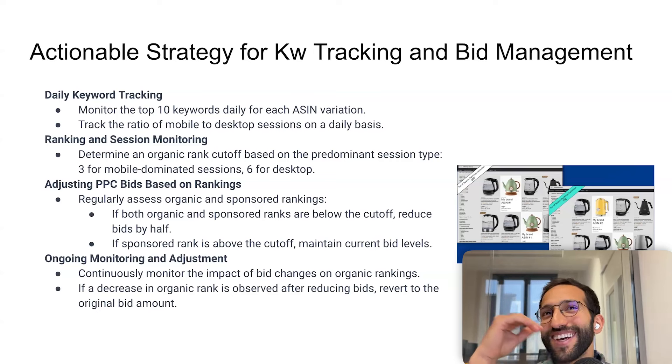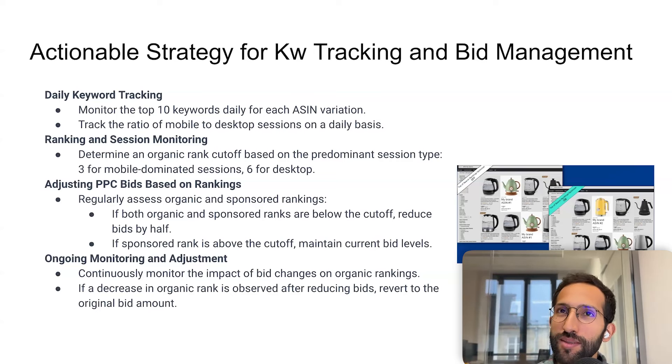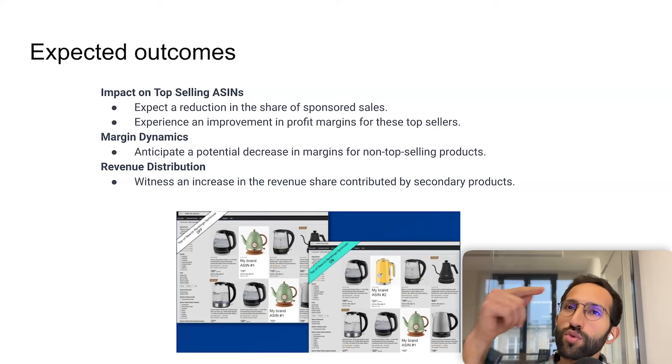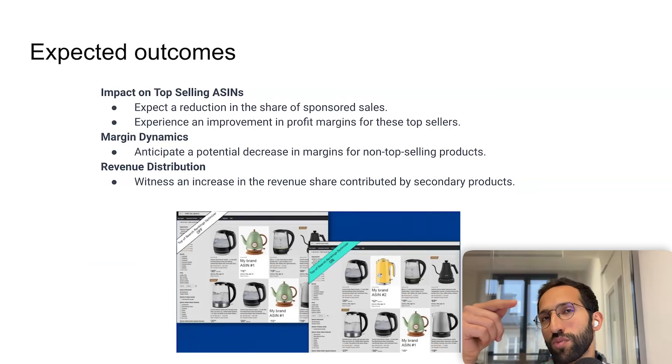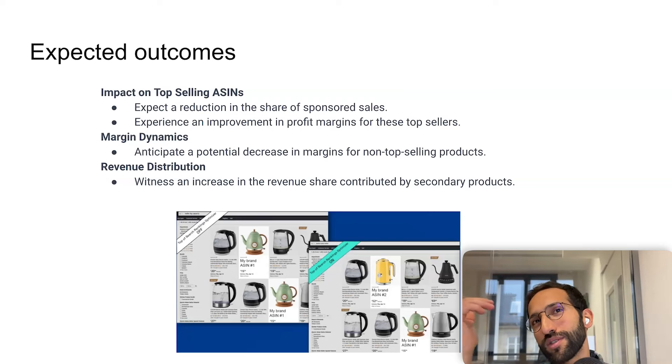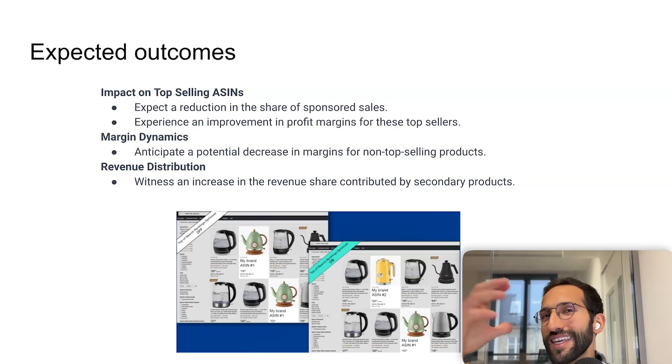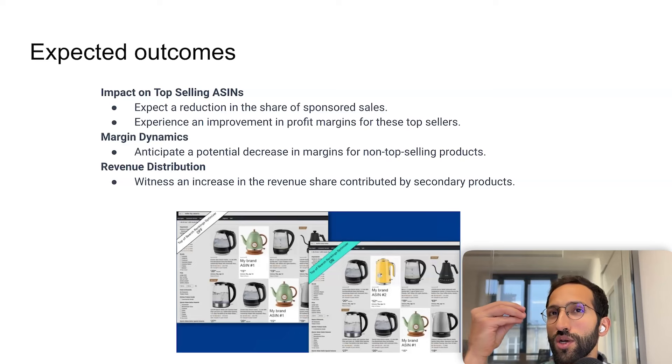Finding pure incremental sales is hard if not impossible. To be transparent: in some categories when you do this it doesn't work — meaning as soon as you drop PPC you lose, even if you improve profit on organic sales, you lose overall and competitors gain more sales. This is why monitoring your organic rank is so critical; as soon as you see organic drop, you stop the optimization and accept the overlap.